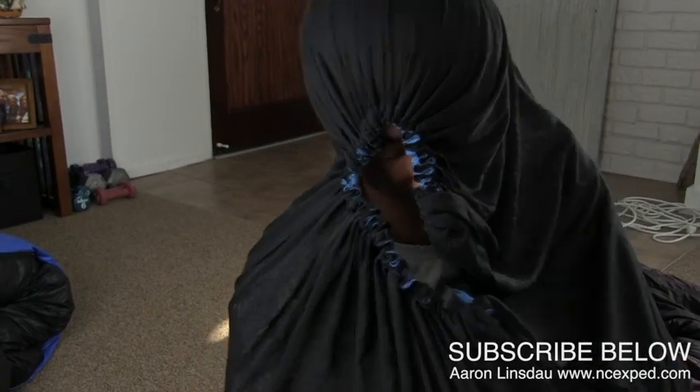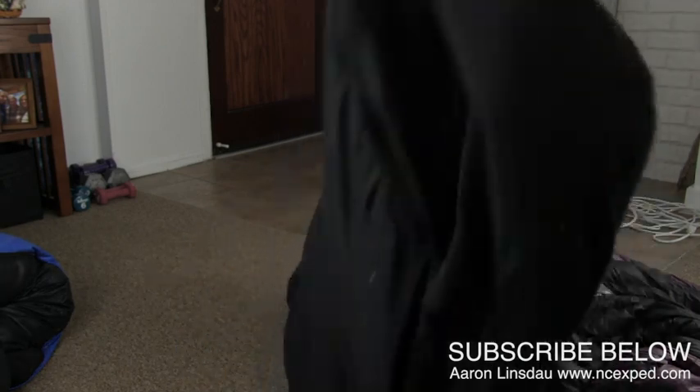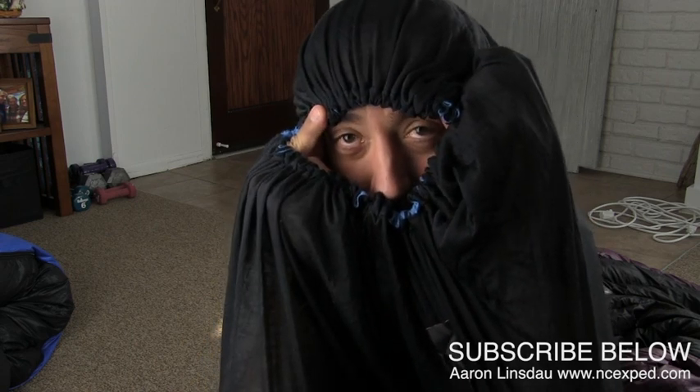I'm actually starting to be pretty warm. I am six feet tall, 165 pounds give or take, and I am now inside this Thermalite Reactor sleeping bag liner from Sea to Summit. It fits my body perfectly — I've still got plenty of room, it's not tight. If you're more than about six foot two, it could be a little bit snug, but as long as you don't need to wrap it around your head, it's no big deal.